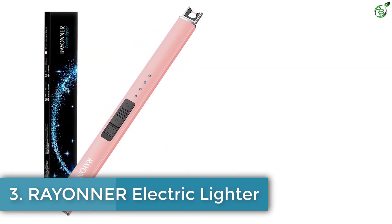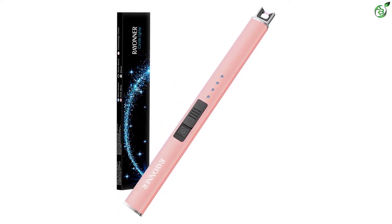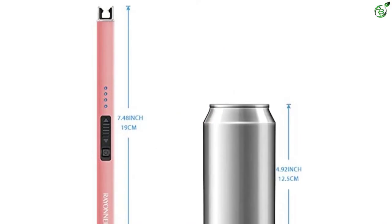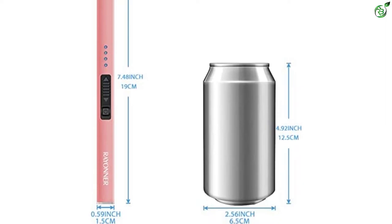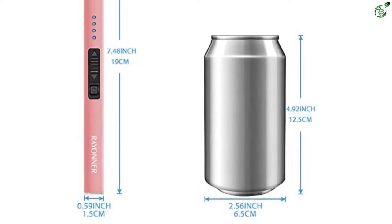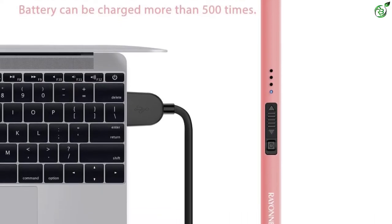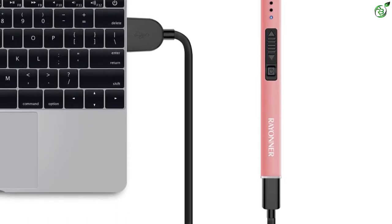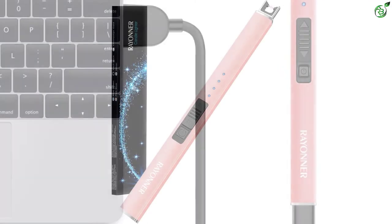Number 3: Rayonner Electric Lighter. While we are discussing affordable brands for electric lighters, let us introduce you to Rayonner — a well-known brand in the budget price segment for electric lighters, offering a wide range of options especially for electrical lighters. The Rayonner lighter is yet another cheaper option on our list of the best electric lighters, but unlike other options we have seen so far, the Rayonner lighter is made of ceramic, which comparatively feels much better to the skin than metal or plastic.